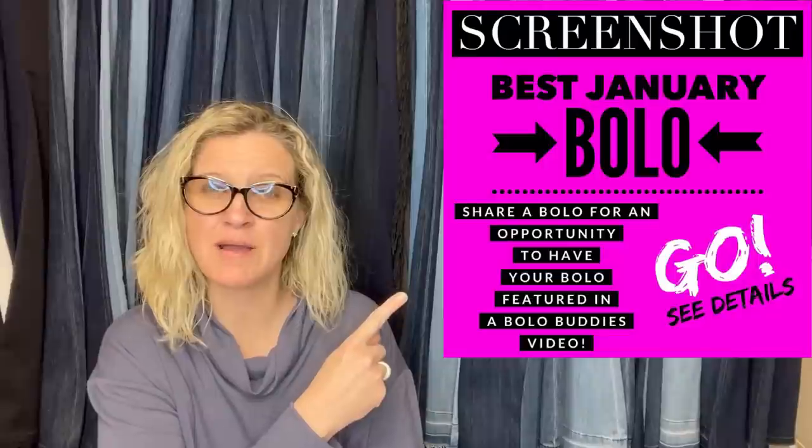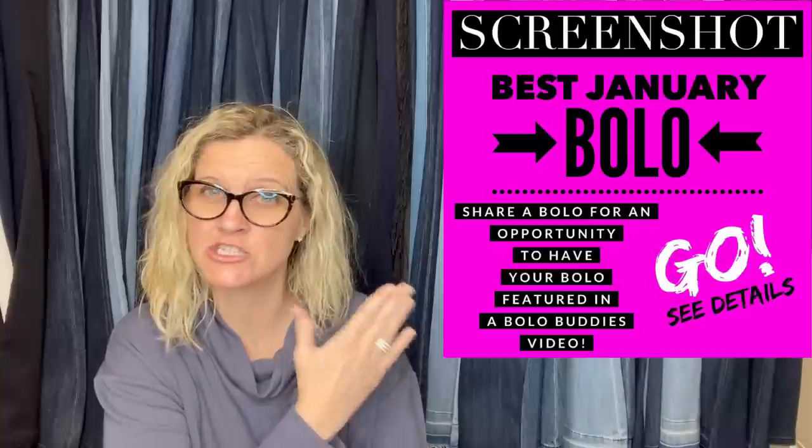Hey Bella Buddies, thanks for watching. In this video, we are going to talk about big money bolos — items to be on the lookout for, items you can hopefully buy low and sell for a profit. I'm going to tell you where they got it, what they paid for it, what it sold for, and which platform they sold it on. I posted this in my Bolo Buddies Facebook group — it is a Share Your Best January Bolo — and invited members of the group to share their bolos. There will also be posts from my featured members of my YouTube channel, where I pop up a screen share of their eBay store or YouTube channel. I will link them in the description.